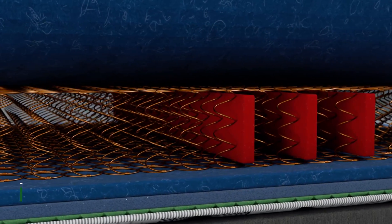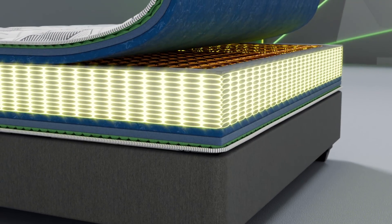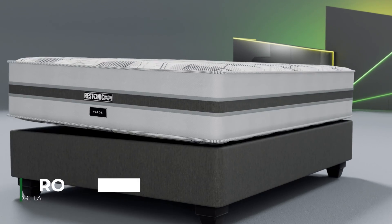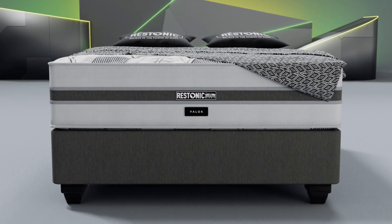Edge Tech's Cairo Capsule design offers a wrap-around border which increases the sleeping surface and provides edge-to-edge support. The Valor is a rotating mattress with superior comfort layers on both sides. This helps maintain a fresh sleeping surface and extends the life expectancy of the mattress.